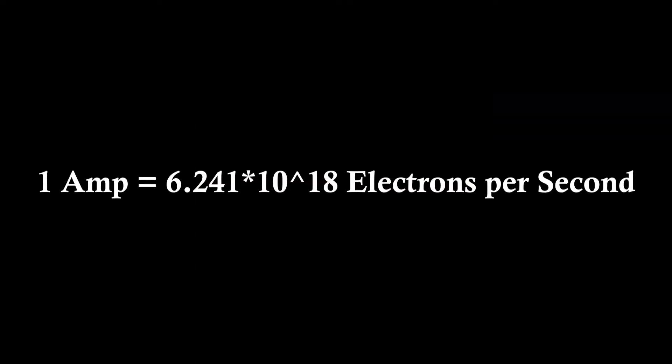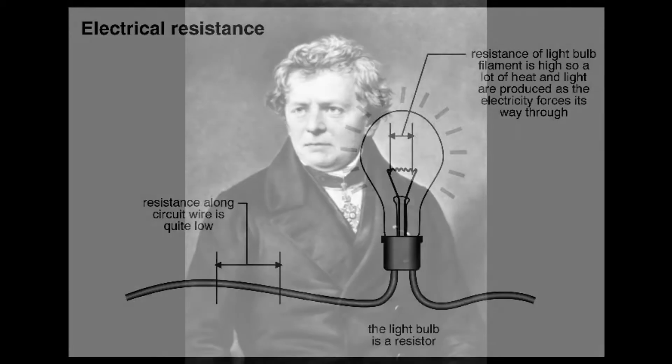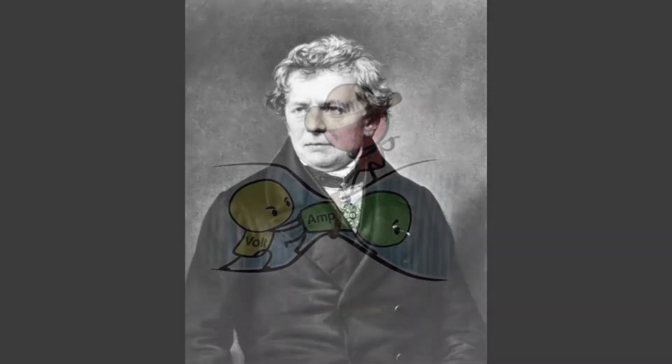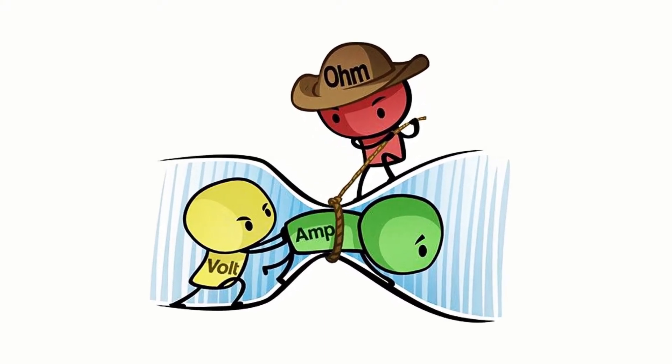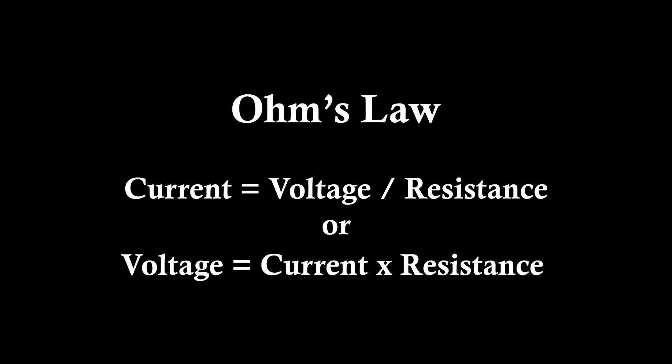One amp represents 6,241,241,000,000,000 electrons per second passing through a point in a circuit. Resistance is measured in ohms, named after Bavarian scientist Georg Ohm. One ohm is defined as the resistance between two points in a conductor where the application of one volt will push one amp of current. Ohm's law states that voltage equals current in amps times resistance.